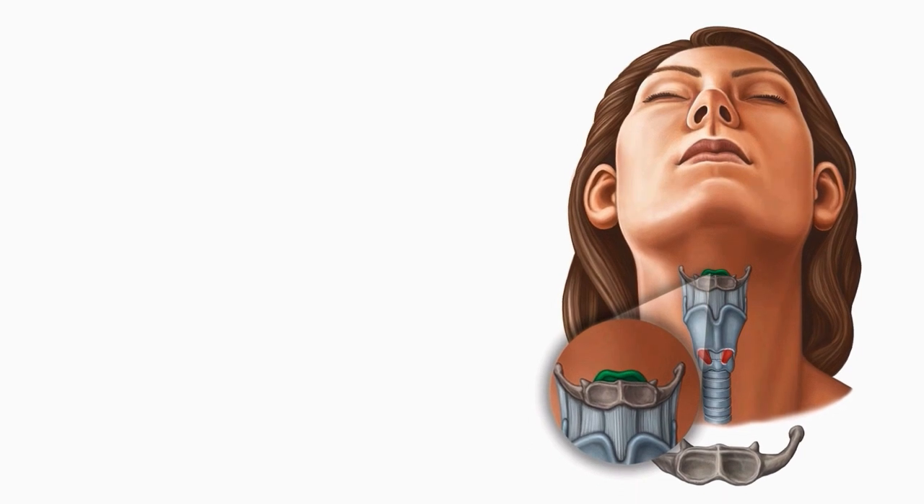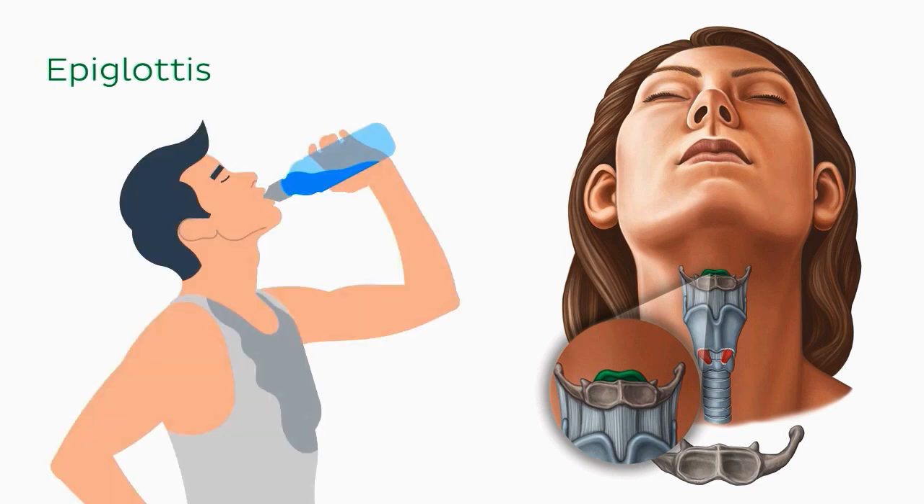If we swap directions and look superior to the hyoid, we can see part of another cartilage projecting superiorly. This is the tip of the epiglottis, which is the cartilaginous structure that covers the glottis when swallowing.